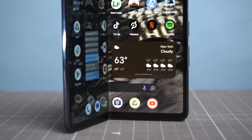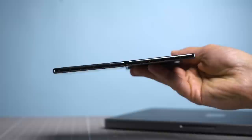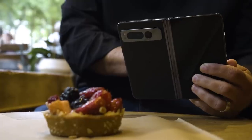It's about frickin' time. The Google Pixel Fold finally joins the foldable phone party that has been dominated heavily by Samsung. And this is not a me-too device. The Pixel Fold stands out with a wide front display that's easy to use, the thinnest design on a foldable, and of course, pixel-grade cameras. This is the first foldable phone I can actually picture myself using on a daily basis.